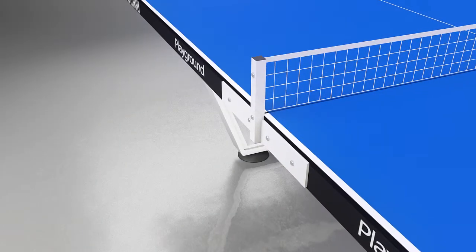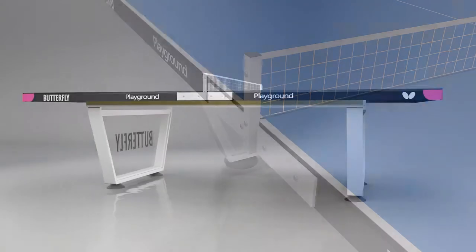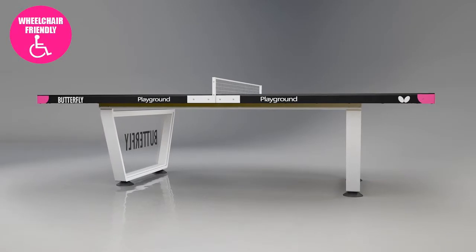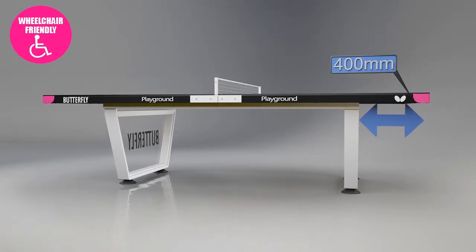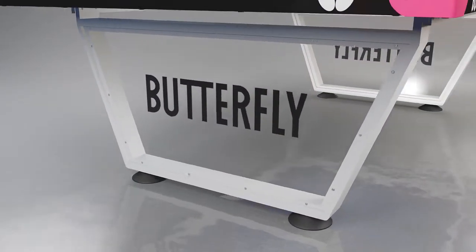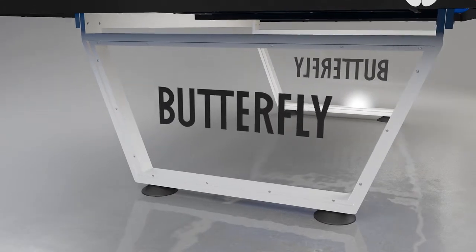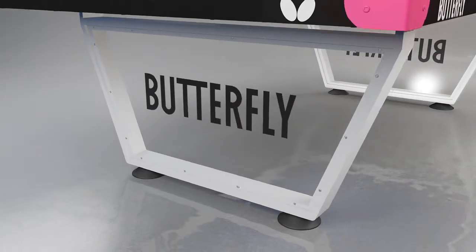The 6 inch steel net and post set is fixed and stays permanently on the table. The table is suitable for wheelchair play as it has a 400mm space between the end of the table and the leg system. The area between the legs at both ends of the table is made from transparent polycarbonate, which is ideal for displaying corporate logos or other advertising.